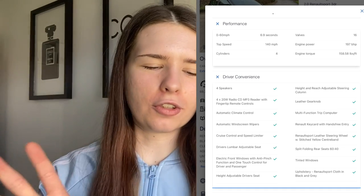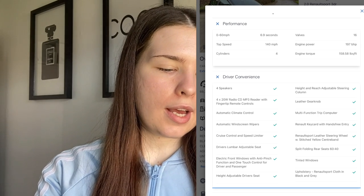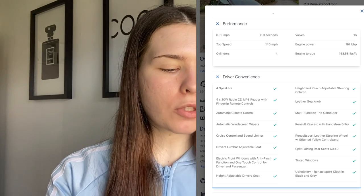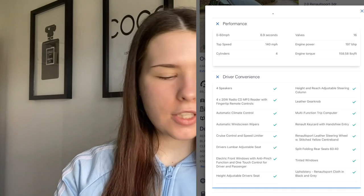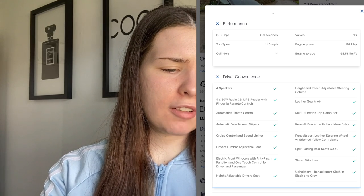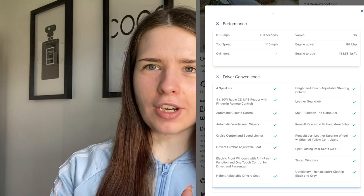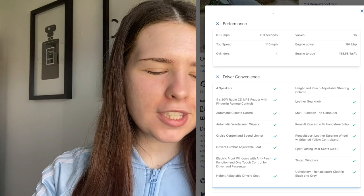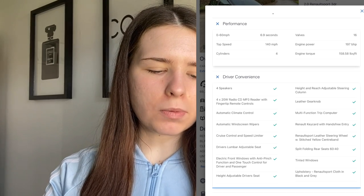The driver convenience features include 4 speakers at 4x20 watts, CD player, MP3 reader, fingertip remote controls, automatic climate control, automatic windscreen wipers, cruise control and speed limiter, height adjustable driver's seat, height and reach adjustable steering column, leather gearbox, multifunction trip computer, Renault key card with hands-free entry — wow, for a £4,000 car — Renault Sport leather steering wheel with stitched yellow centre band, split folding rear seats, tinted windows, and Renault Sport cloth upholstery in black and grey.